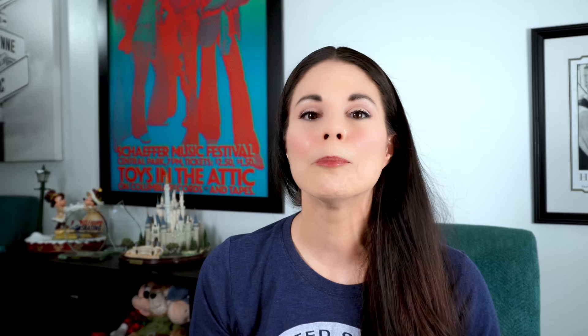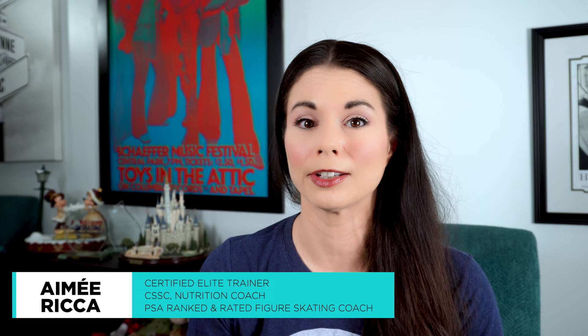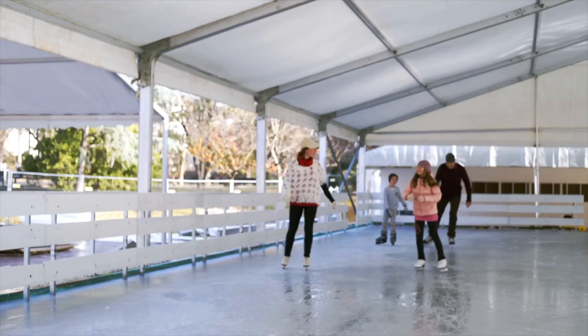My name is Amy Ricca and I'm a PSA ranked and rated figure skating coach. I'm also an ISSA certified elite trainer, certified specialist in strength and conditioning and youth fitness, as well as a Precision Nutrition PN1 certified nutrition coach. I work with skaters and their families to help create change and get real results.